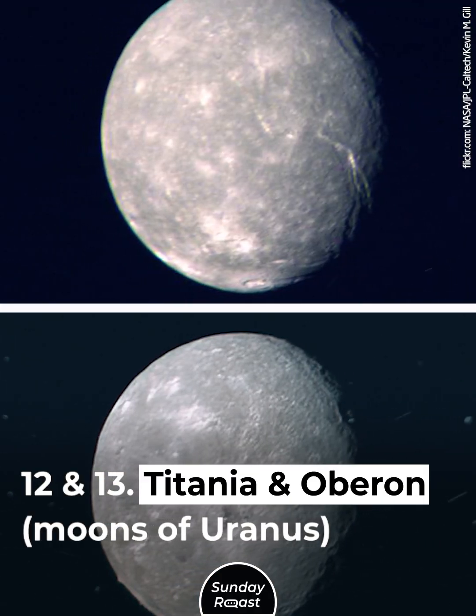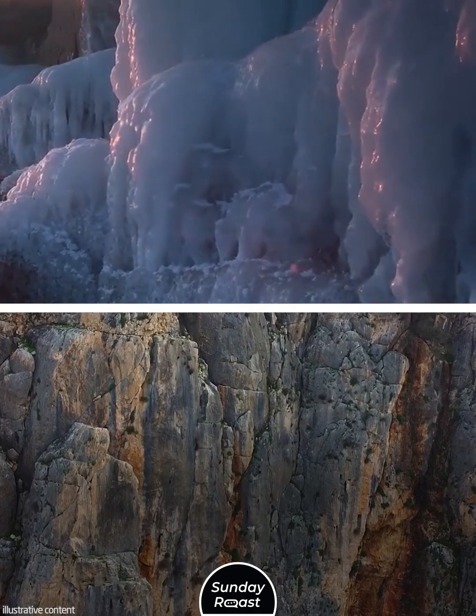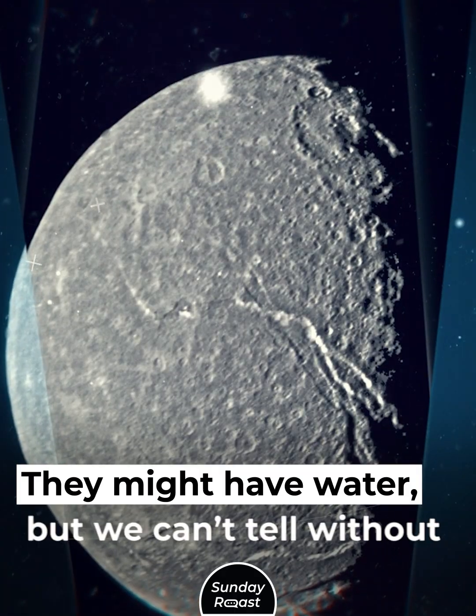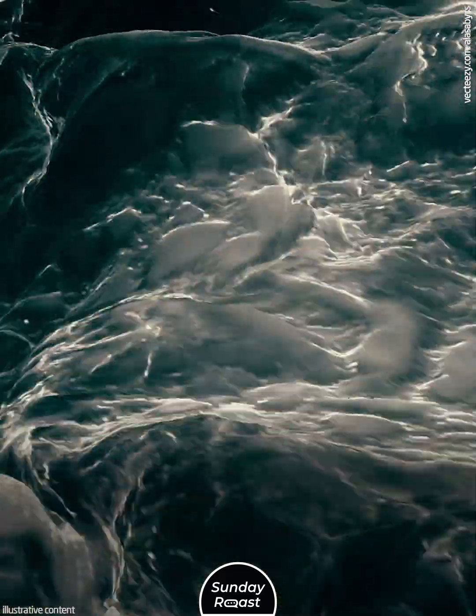Titania and Oberon, moons of Uranus. Titania and Oberon are likely composed of ice and rocky materials. They might have water, but we can't tell without a closer look. If there's ammonia, there might be liquid water.